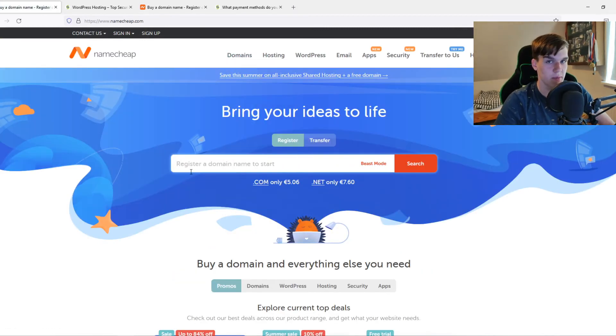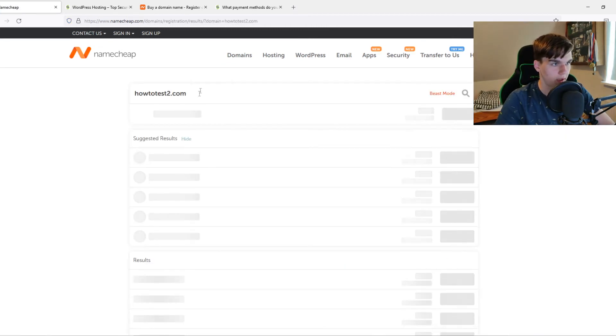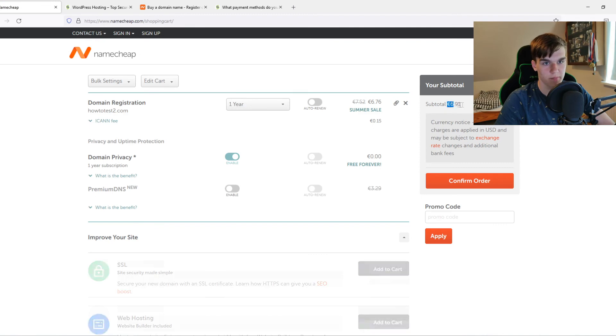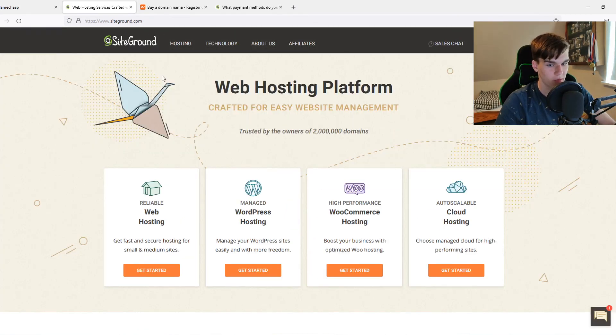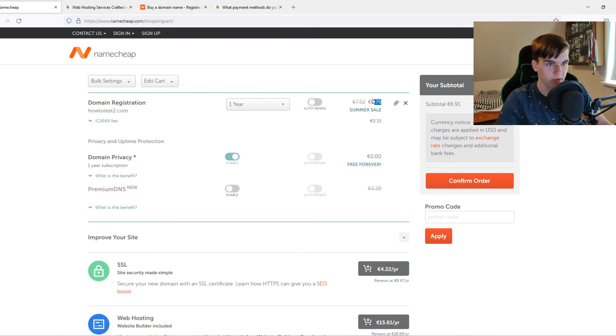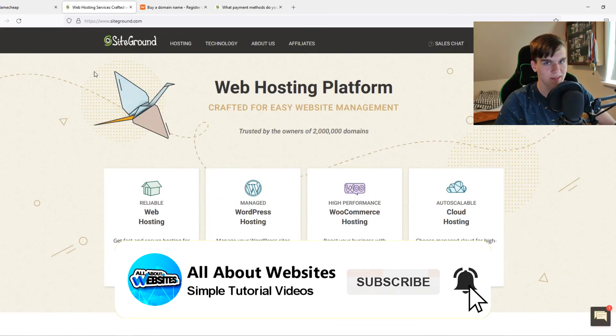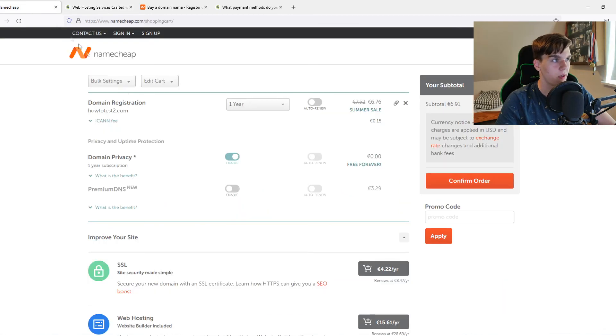Now let's compare domains. Namecheap is well known for their domains. Testing a .com domain, the price comes out to 6 euros and 91 cents for one year. SiteGround doesn't offer domains, which is a shame. However, the combination of buying your domain on Namecheap — which is among the cheapest out there, even cheaper than GoDaddy — and hosting on SiteGround is one of the best setups for a WordPress website.